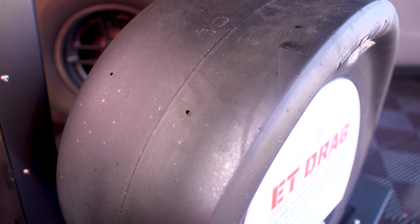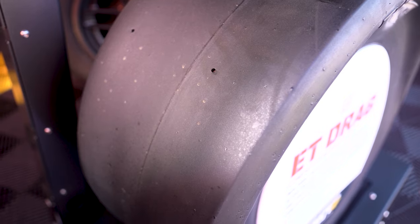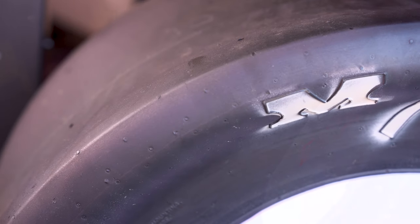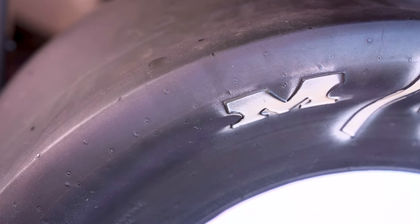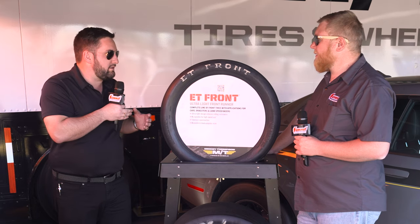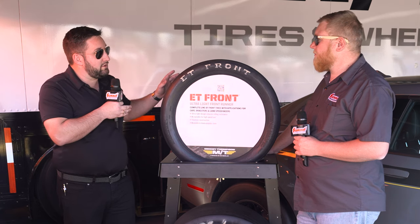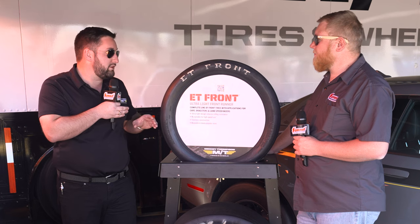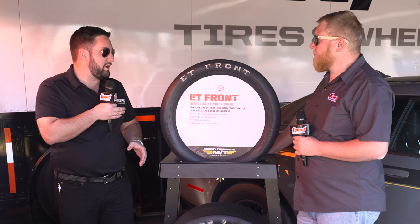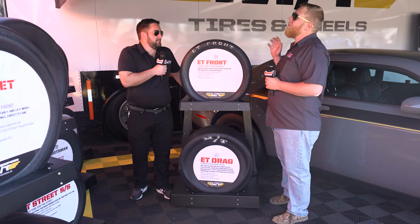In our ET Drag line we have three new 28-10.5-15s. With those we have two new compounds: the L4 and L8, which are a very soft compound compared to the typical 28-10.5-15 that a lot of customers probably run right now, which is the M5. That M5 tends to be a harder compound — if you've got really good prep, it'll send it all day no problem. This softer compound, if you don't have the prep, is going to help you get down just as well.